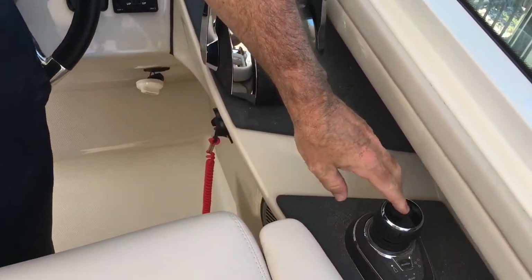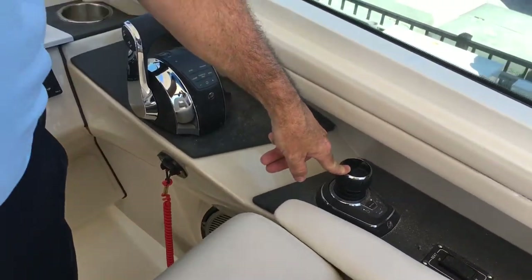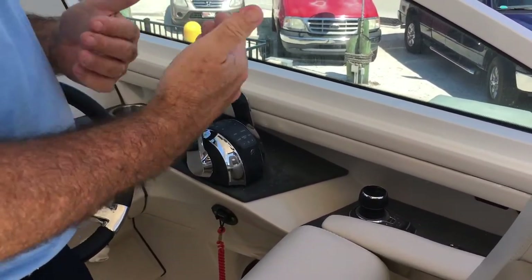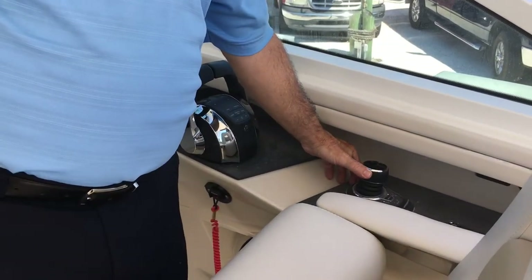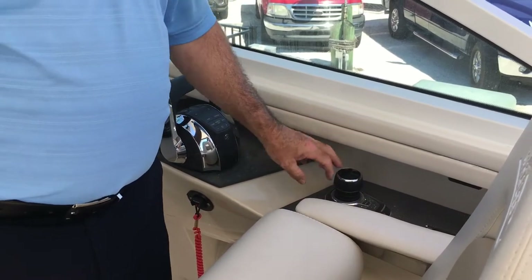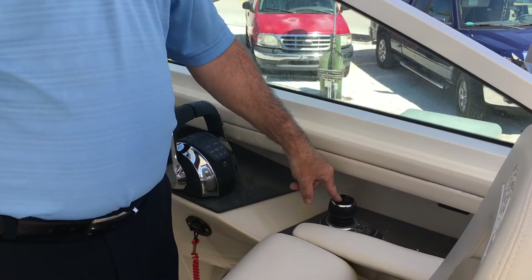And then last over here we've got the joystick — incredible for docking. If you've got a sideways dock or need to get into a lay-along and the wind's blowing you off — very tough to get in — all you do is just move that joystick like that and it pushes you sideways. When you go to leave, it pushes you right off as well. As far as docking goes, it's incredibly easy with the joystick.